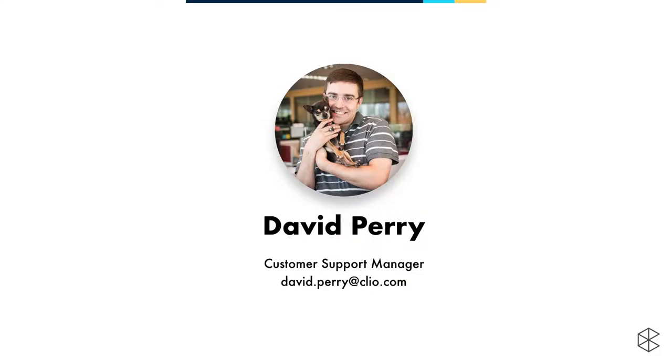And this is my best friend, David. This is me. More importantly, it's my dog, Bugsy. I am the customer support manager at Clio. My job is to manage the customer service. If you've ever had any experience with our customer service team, that's my jam.